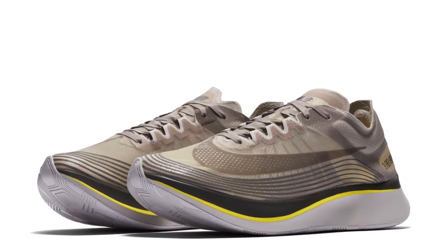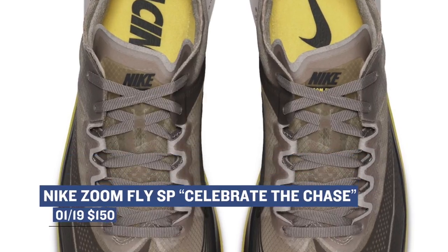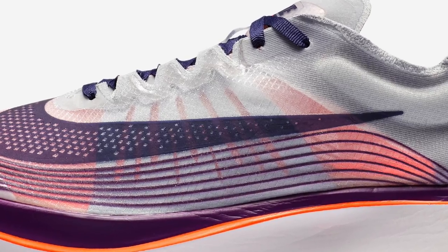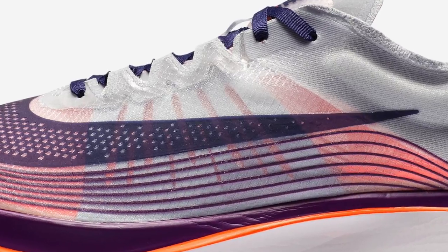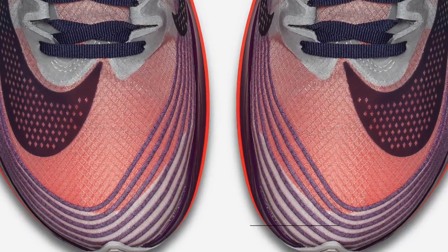For Friday, we get another Nike Zoom Fly SP as part of the Celebrate the Chase pack, but this one's going to give you some sepia tones over that unique upper. Those will cost you $150. And another one is dropping on Saturday as part of that same collection in the Indigo colorway — this one's my favorite of the three. As you can expect, those will cost you $150 as well.